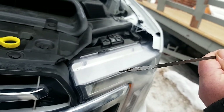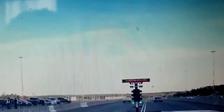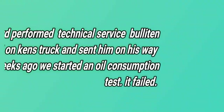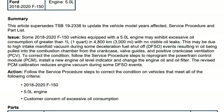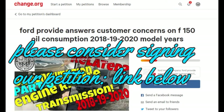Second week of the oil consumption test — it's failed. Welcome back to This Guy's Garage. Today we're talking about the oil consumption issue again and how it relates to the transmission in the F-150.